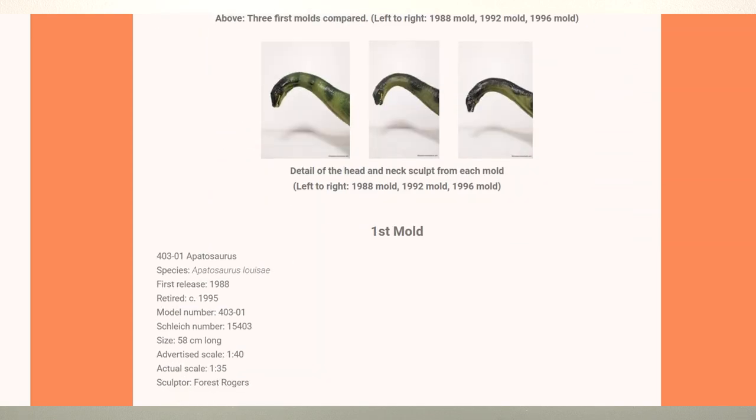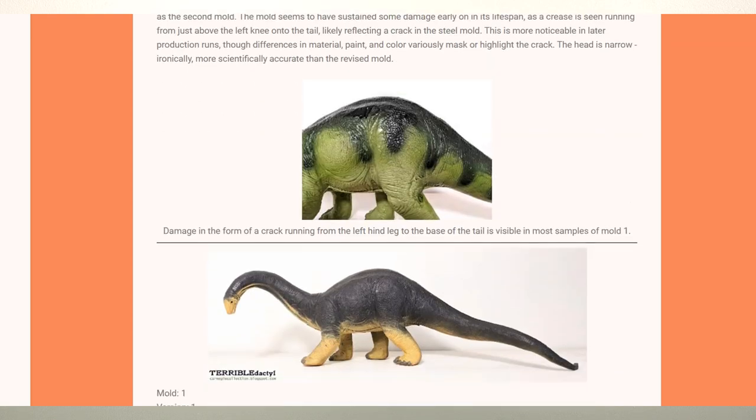Alright, back to the regular program. These are my top 10 favourite Carnegies, and if you've watched my Collecta and Safari Favourites videos, you'll know I'll cheat a lot. So, number 10 is the 1988 Tyrannosaurus Rex.